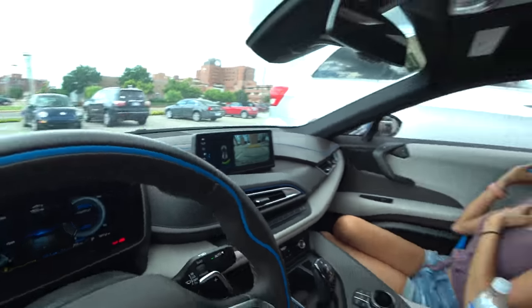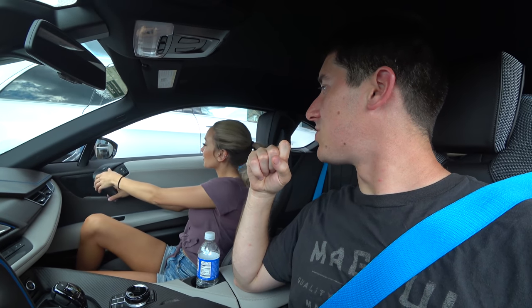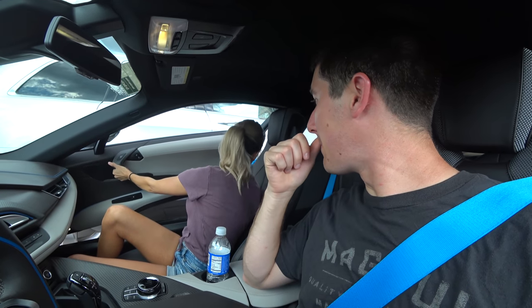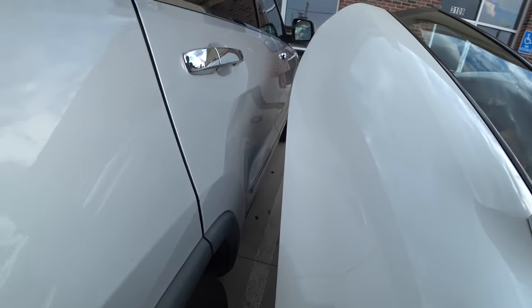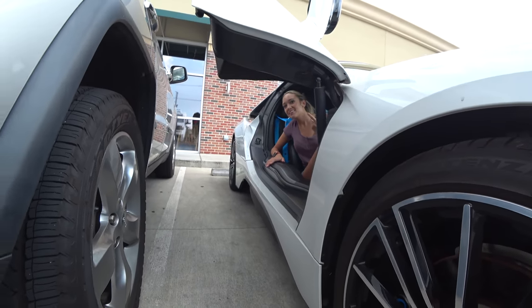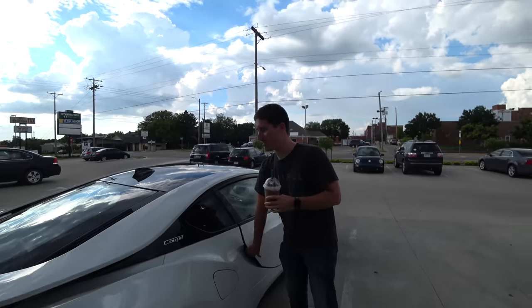We're going to see if you can get out of the i8 when somebody parks absolutely terribly beside you. I kind of don't think you can. Go ahead and hit the button — let's see what happens. I don't know, it may go straight up. I think it'll clear. That's about as close as I want to go. Oh, it actually does a lot better than I thought it would — fits really well with people that park terribly. It goes straight up.